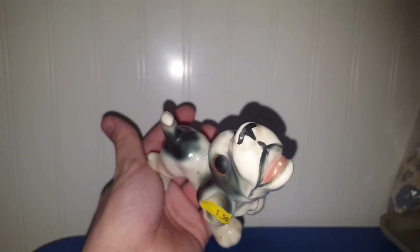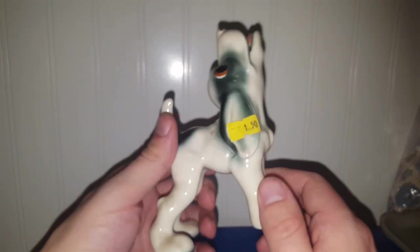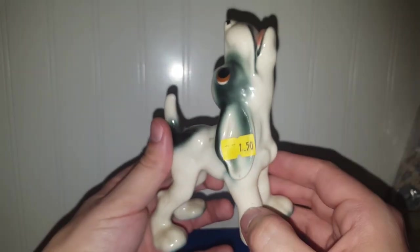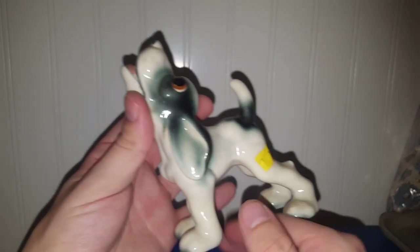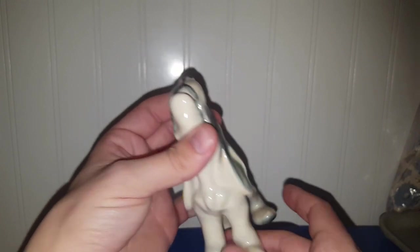For $1.50, I picked up this really cute-looking dog. He's looking up into the sky — it looks like he wants to howl. No markings on him to say who he was made by. I would assume he's probably a Japanese import. But he's just real cute, and he will definitely be at a future live sale, because we all love our animals.